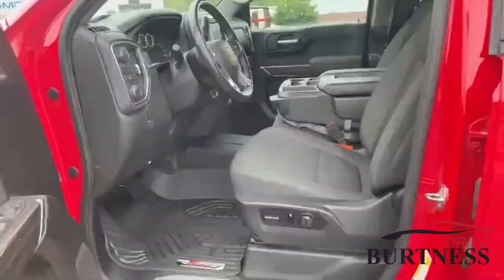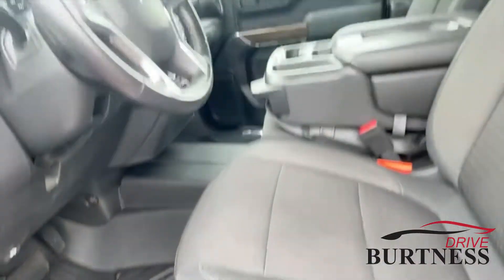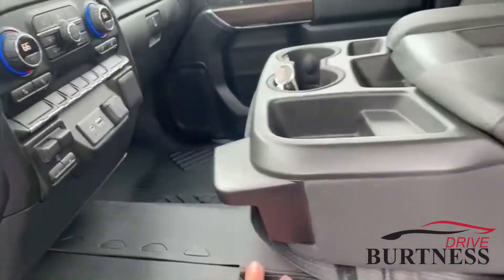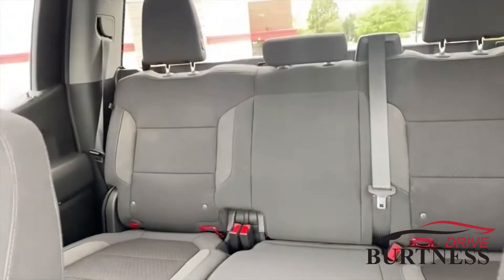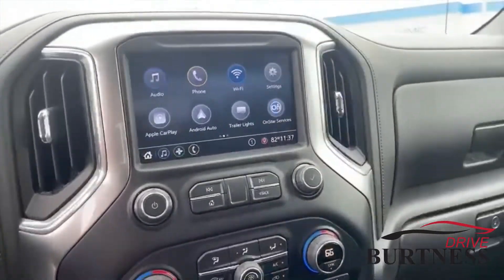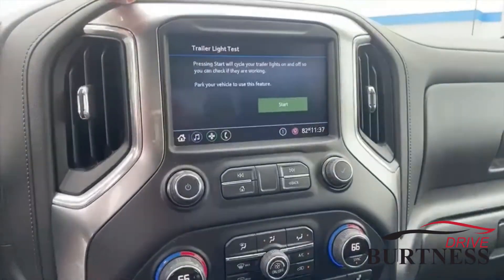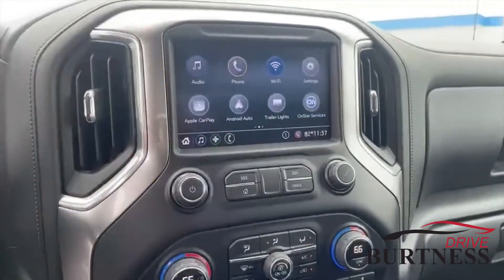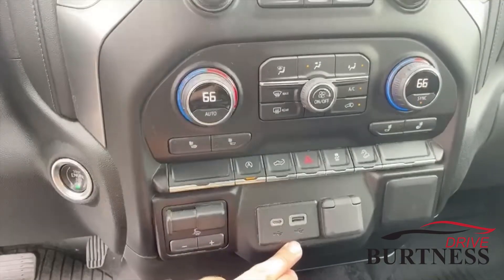Check out the inside here. Power driver's seat, all-weather floor liners with the Z71 badging on it. You got the bench seat for extra seating. Floor liners go all the way through and into the back as well. Tons of room in the back with the crew cab, and you do have your heated seats. You got your touchscreen here with Apple CarPlay, Android Auto, and your trailer and light function to make sure all your trailers work properly before you take off, along with the integrated trailer brake controller and your USB plug-ins here.